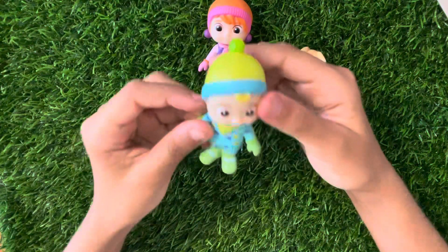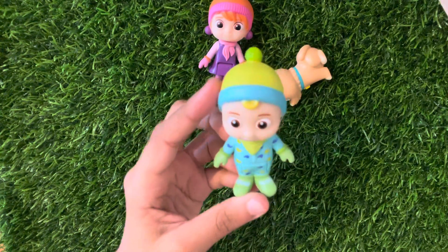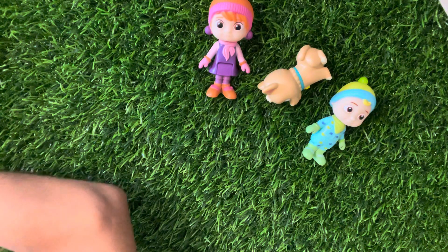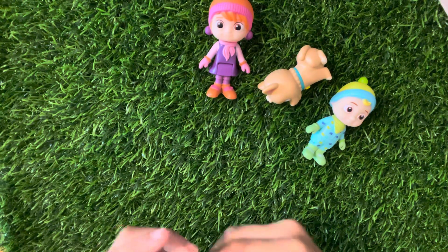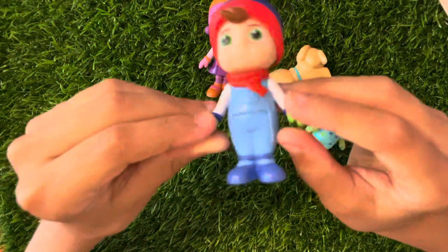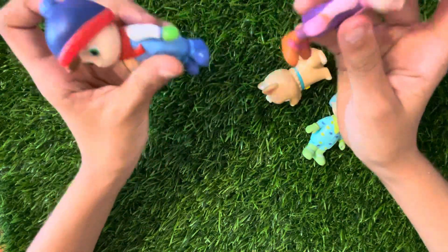JJ, there you are, buddy. This is one of our favorite characters. Now, last but not least, it's Tom-Tom! He's not going to have any problems with the snow — same as his friend.